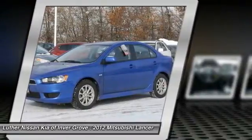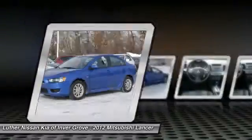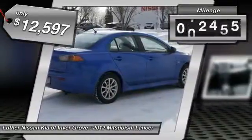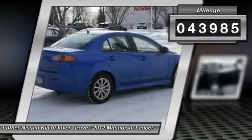Combine that with seven standard airbags and you'll see that safety and exhilaration comes standard, priced below $15,000. This vehicle has less than 45,000 miles.